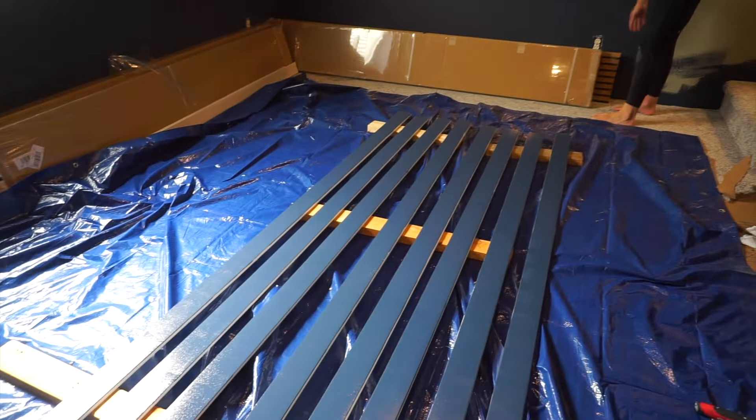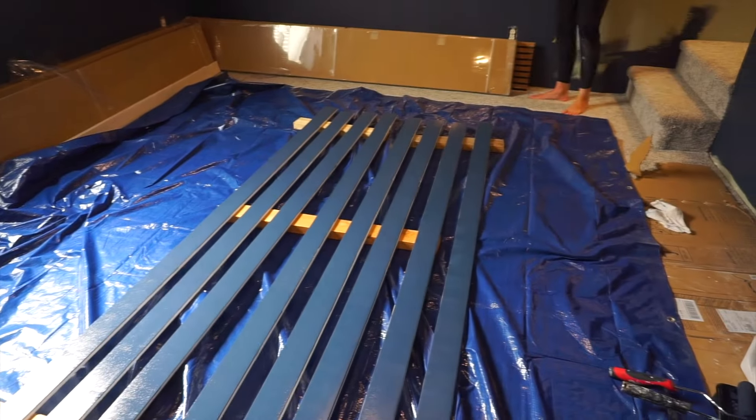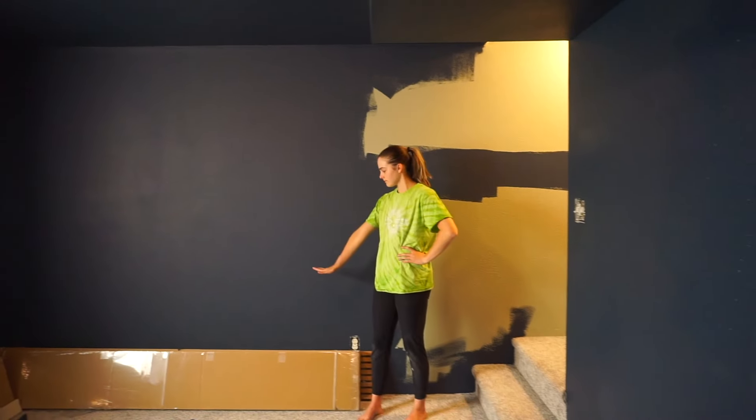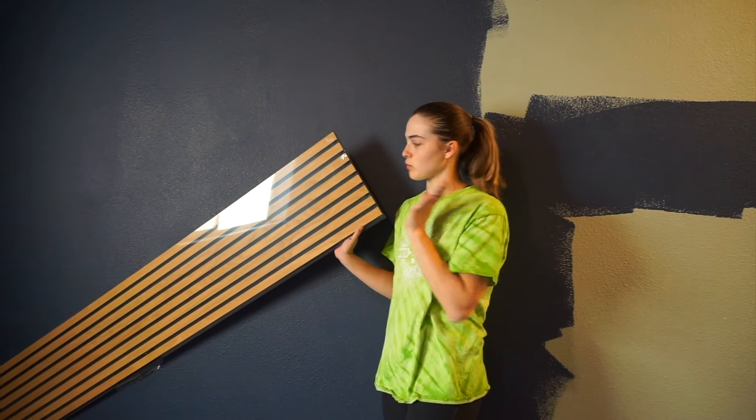Quick check-in: I've got my first coat done on all the baseboards except I have to go back and do the sides. Sierra's got kind of a first coat on the wall, and we're also touching up the bookshelf a little bit over here. We're going to go talk about the wood panels now.